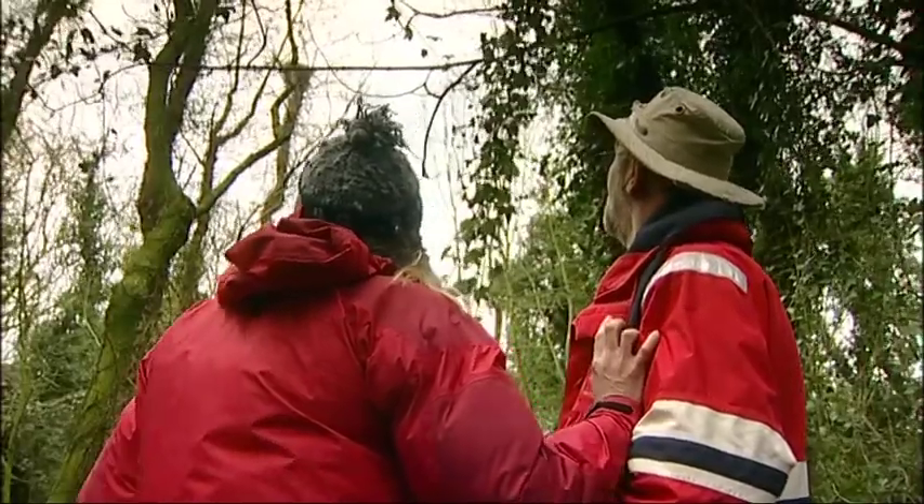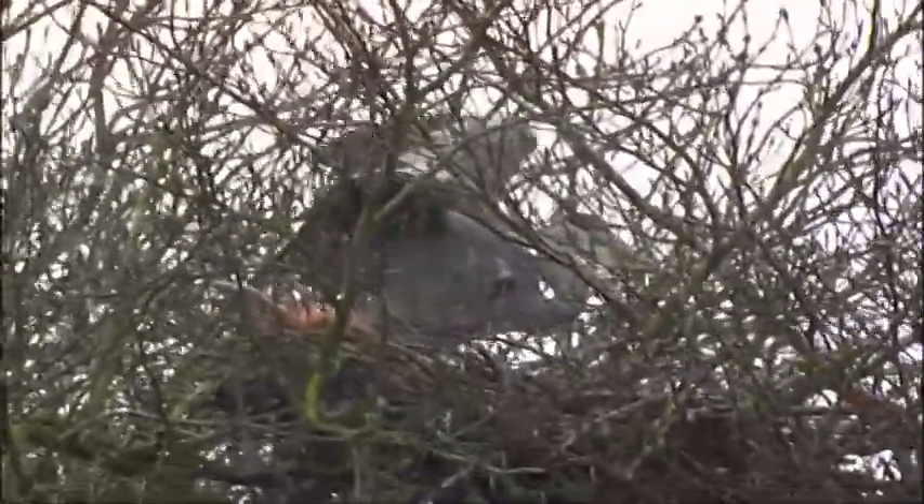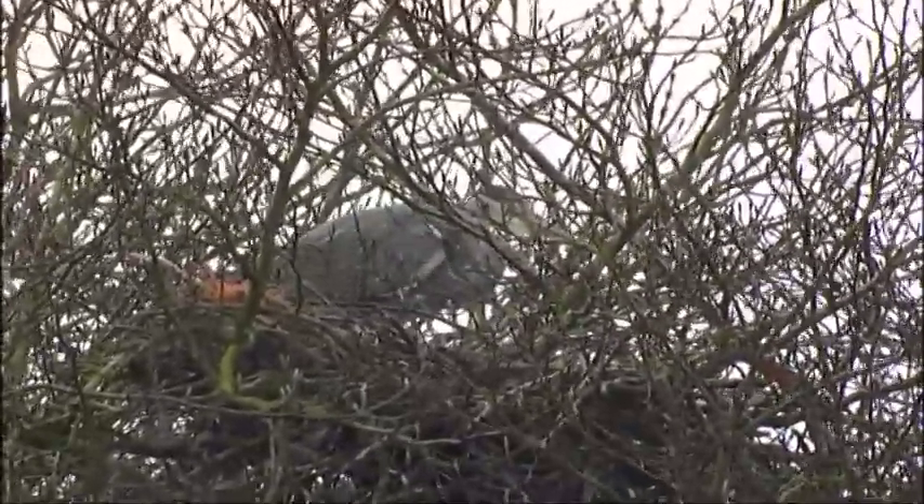And through the trees, the first grey heron flew in. There's one — it's landed in the tree. It's enormous. It's much bigger. They really are a wonderful bird, aren't they? And the nest looks really small in comparison.